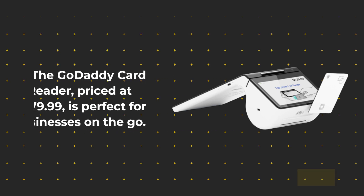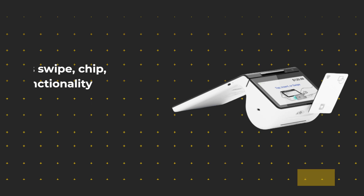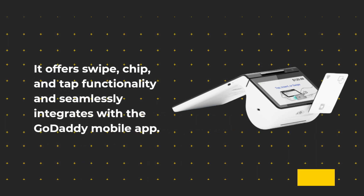The GoDaddy card reader, priced at £79.99, is perfect for businesses on the go. It offers swipe, chip, and tap functionality and seamlessly integrates with the GoDaddy mobile app.